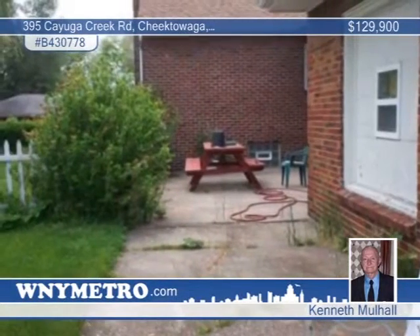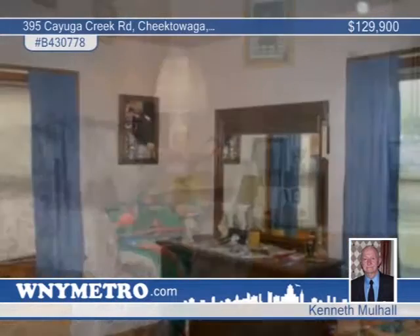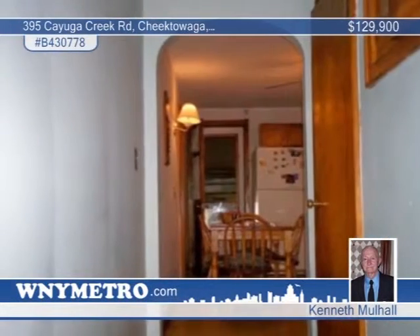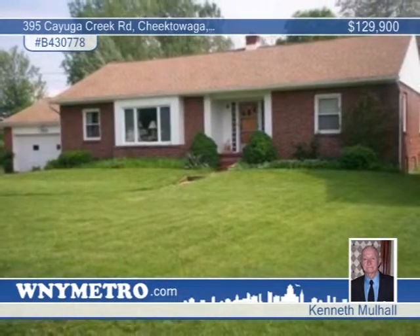Want acreage? Check out this 5.4-acre property with a spacious, all-brick three-bedroom ranch with an attached two-car garage. There are hardwood floors throughout, including the large living room and kitchen. The huge, partially-finished basement with half-bath could be a possible in-law setup. The 24-by-30 building with electric was a former woodwork shop, and the property borders Cayuga Creek — no flood insurance, no rear neighbors. See this convenient location with Kenneth Mulhall.